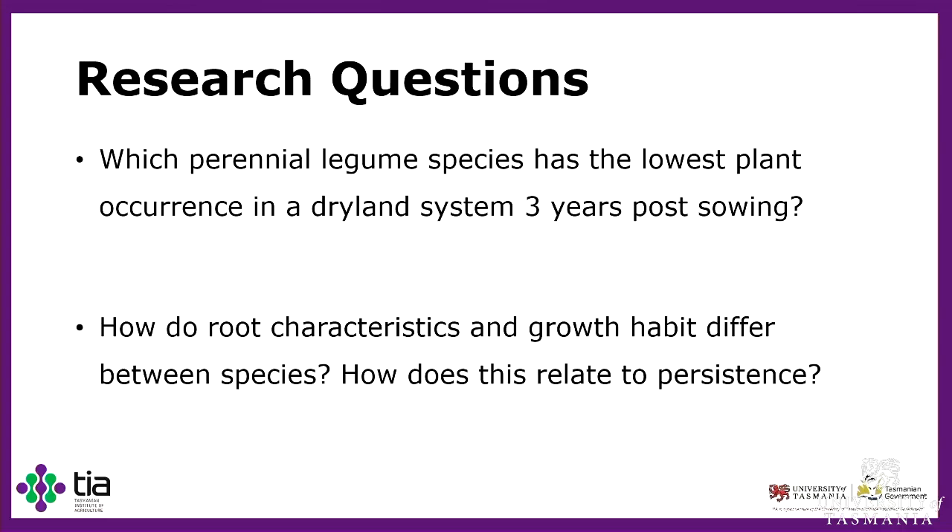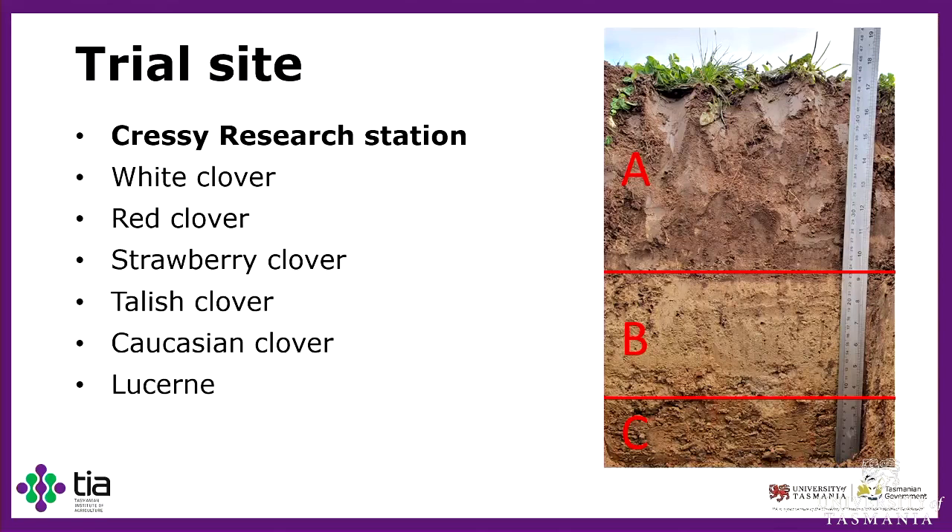My research was conducted at the Cressy Research Station. The site was previously used as a yield evaluation study on white clover, red clover, strawberry clover, Talish clover, Caucasian clover, and lucerne, and it was planted in 2017. It was grown on a classic duplex soil with three distinct horizons: the A horizon is a sandy loam, the B horizon is a clay sand, and the C horizon is a medium to heavy clay, which was quite hard to dig into.